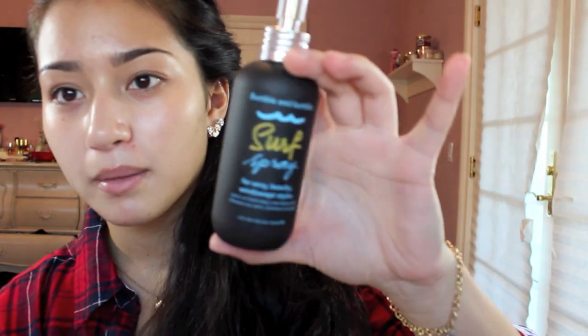So first, I sprayed my Bumble and Bumble Surf Spray, which is basically for beachy type hair. I know my face looks really oily — that's because I have to moisturize my face because it's so dry. Anyway, this is really for hair that you want to be more textured. It looks like a mess right now because I blow dried it and threw it up in a ponytail, but it's going to be really nice when I curl my hair.